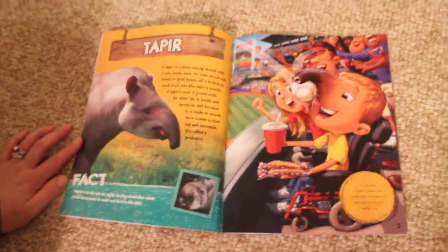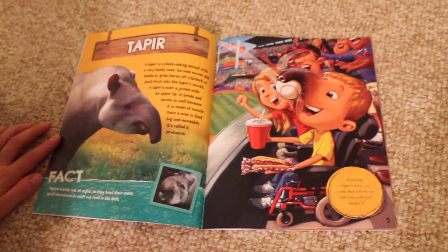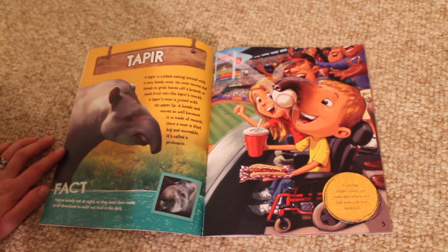Fact. Tapirs mainly eat at night, so they bend their noses in all directions to sniff out food in the dark. If you had a tapir's snout, you could catch a home-run ball, even with your hands full.